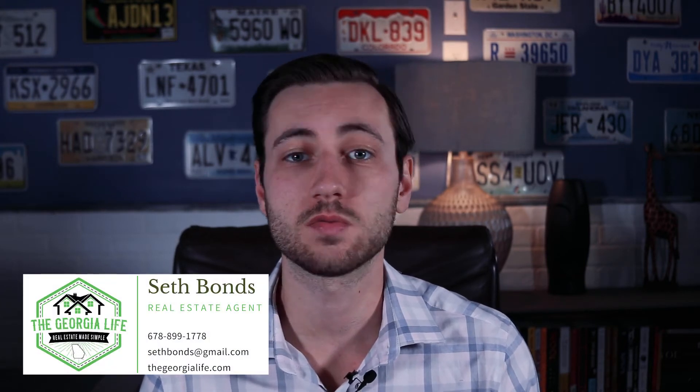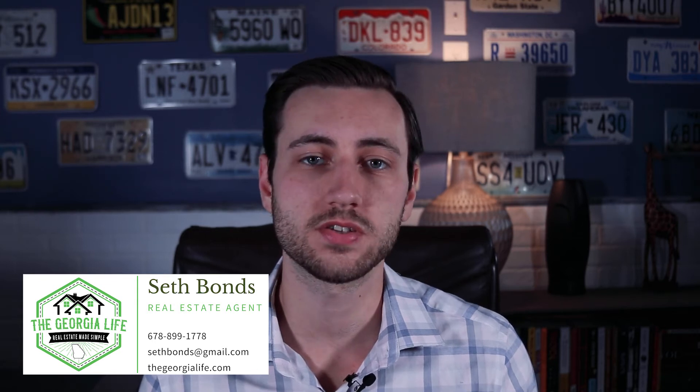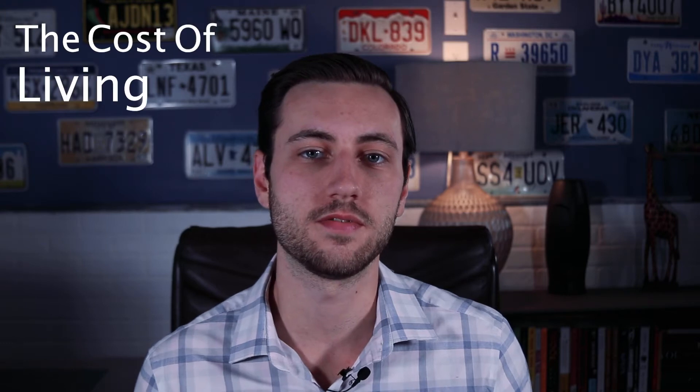Hey everyone, today we're going to be talking about the cost of living in Cartersville, Georgia. My name is Seth, I'm a real estate agent here in Cartersville. If you're interested in making the move here, I'll have my contact information on the screen as well as in the description below. Feel free to contact me anytime and I'll be happy to help. Let's get right into the cost of living in Cartersville, Georgia.